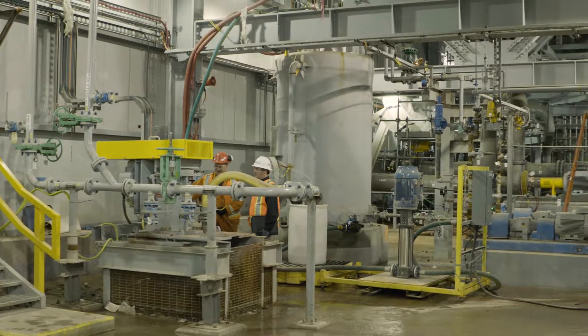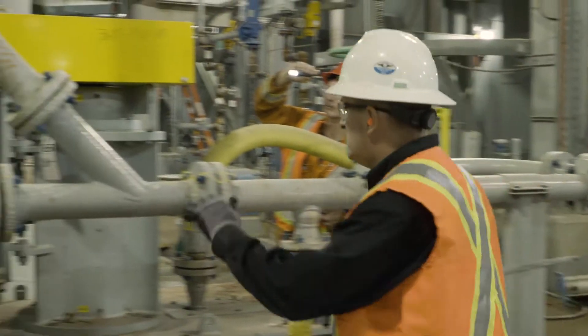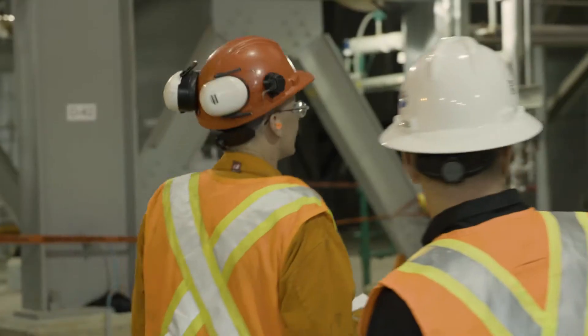Our pumps are installed throughout the entire process plant facility, anywhere from acidulation through the autoclaves, over into the neutralization, and onto the wastewater. We've got pumps up here sized from anywhere from 2 inches up through 8 inches, ranging upwards of 200 horsepower.